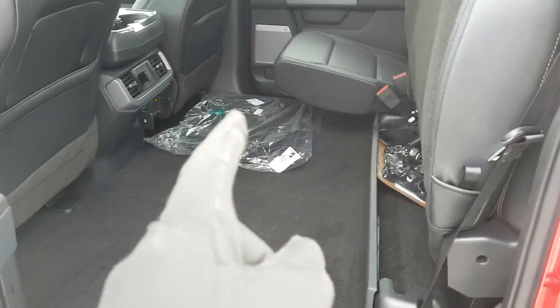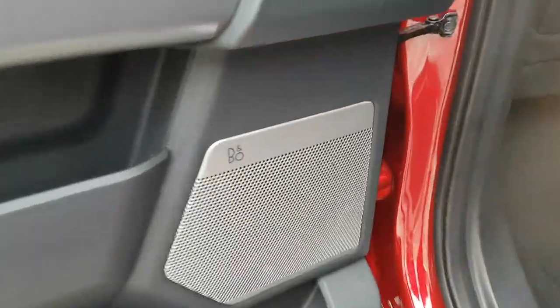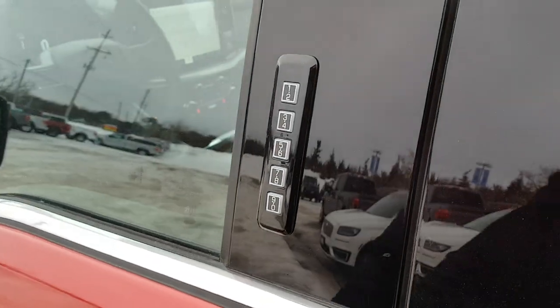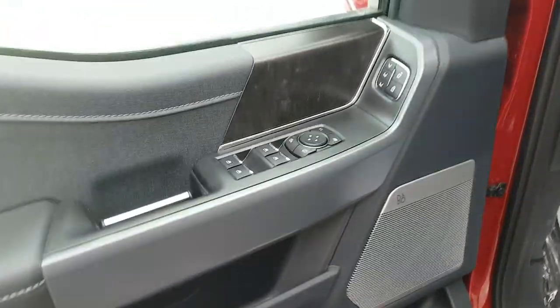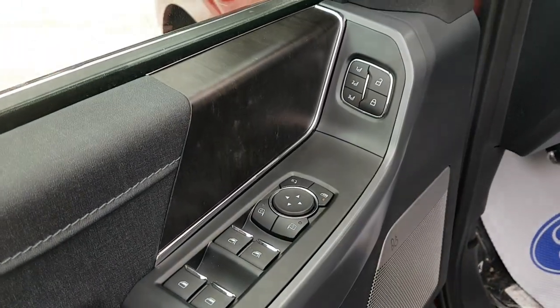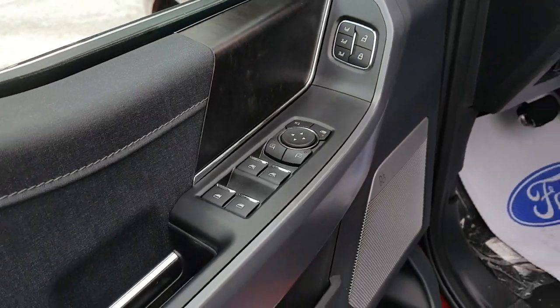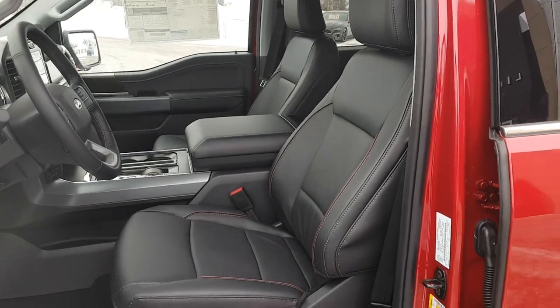There's plenty of storage in the rear doors and a Bang & Olufsen sound system that sounds awesome. You have keyless entry and lots of storage in the driver's door as well. Power windows and locks, seat memory settings, power folding mirrors, and power-adjustable glass on the mirrors — really nice interior overall.